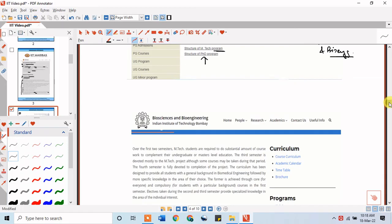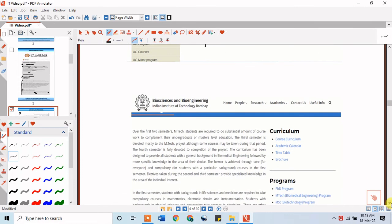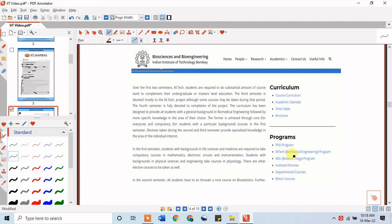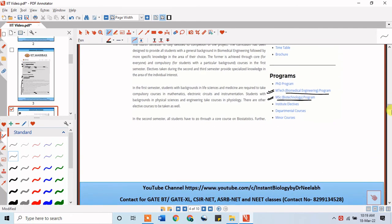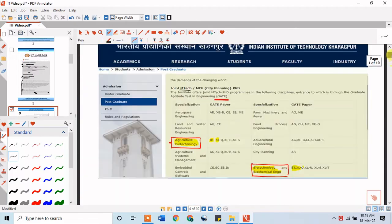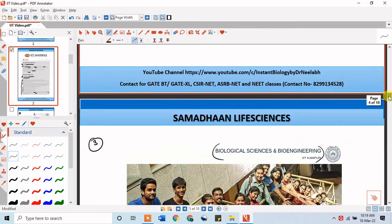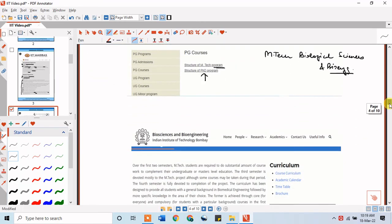The fifth IIT in our list is IIT Bombay. IIT Bombay offers an MTech program in Biomedical Engineering, which is the main postgraduate program available through GATE. Apart from this, an MSc in Biotechnology program is also offered as a postgraduate option, which would be entered through IIT JAM and similar examinations.